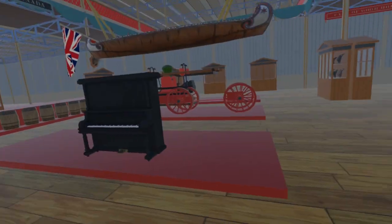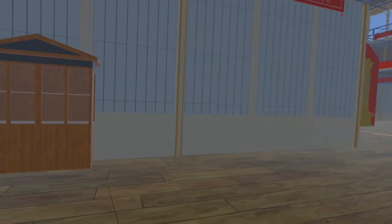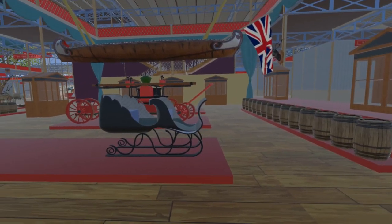Moving to the right, we encounter a cabinet containing hats. Continuing round the west end of the Canadian court, we find a sleigh. On the right are more barrels.